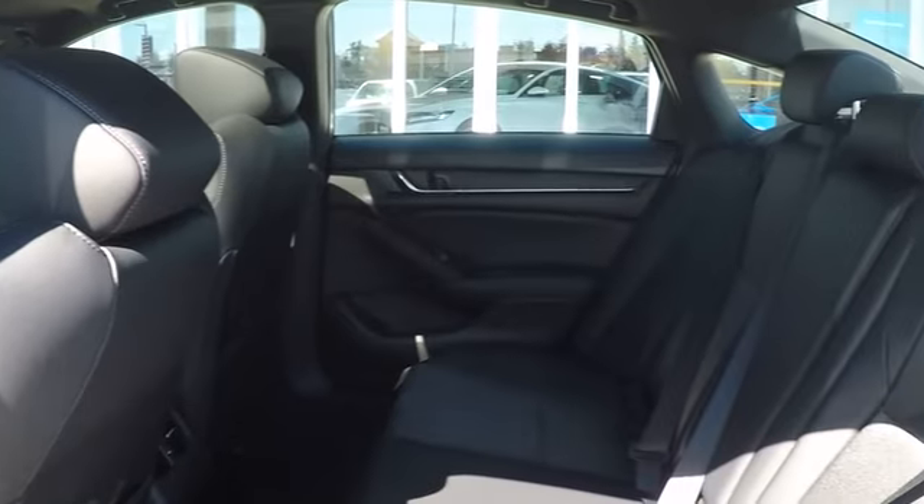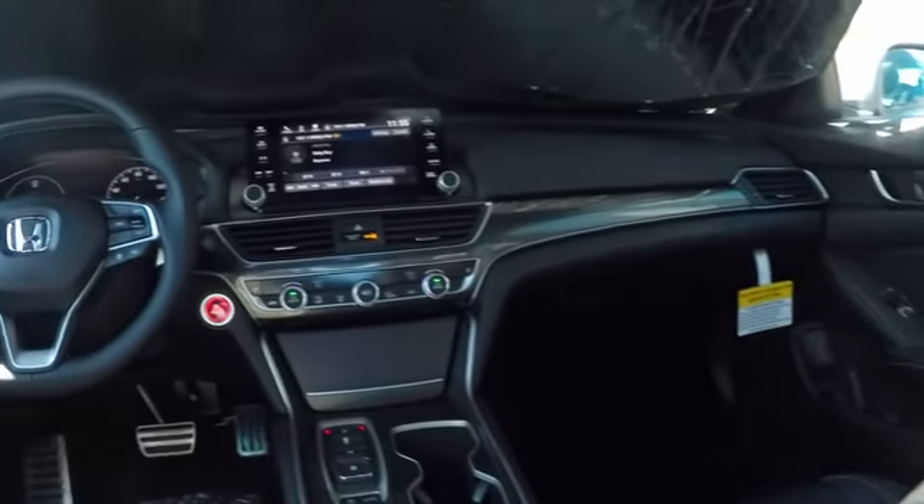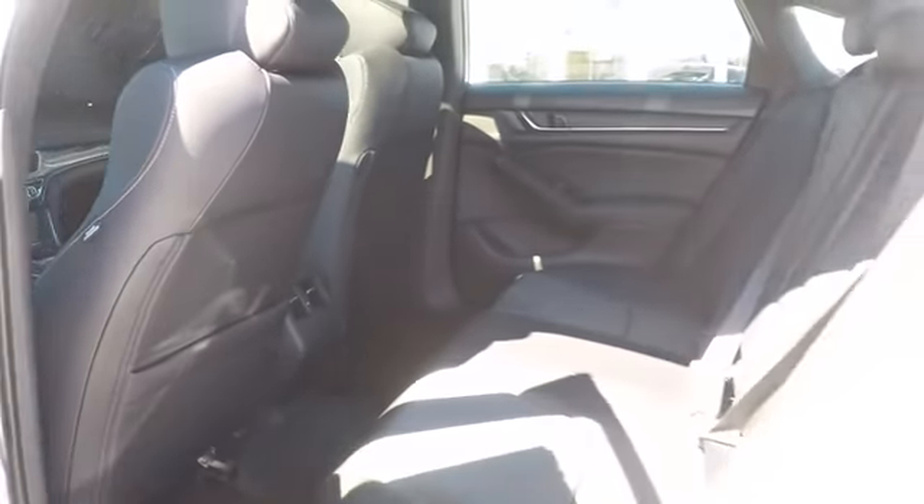Bluetooth, leather wrapped steering wheel, power steering, adjustable steering wheel, keyless start, cruise control, floor mats, four-wheel disc brakes, aluminum wheels, climate control, AM FM stereo radio.